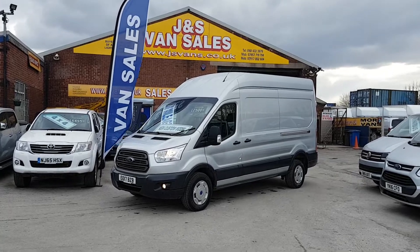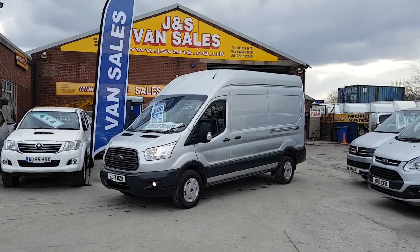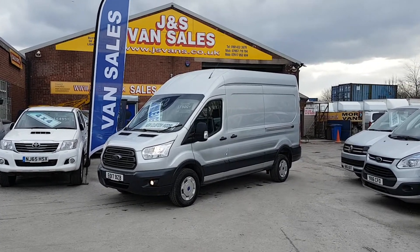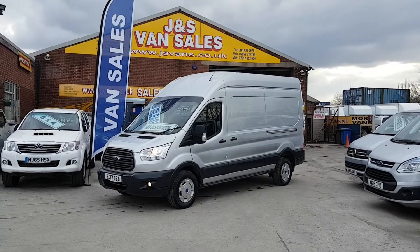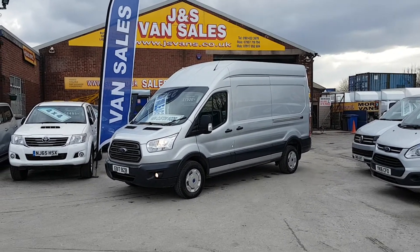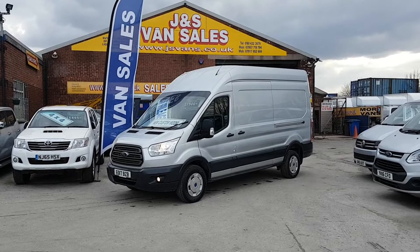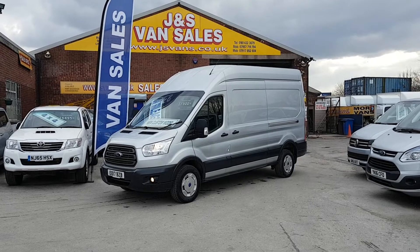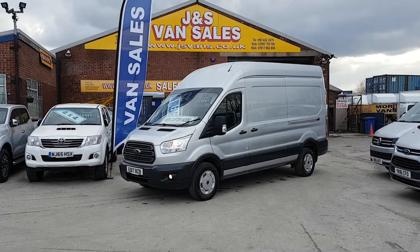We've got other Ford Transit Customs on our website — short wheelbase, medium, long, and also L4 extra long — plus other makes and models. You can do same-day finance on the website: view the video, look at the pictures, and if you're happy apply for finance underneath. Terms and conditions are all there. We're open seven days — anything else you need, just call the office. Thanks for watching.